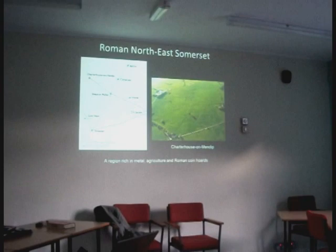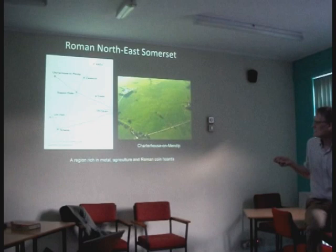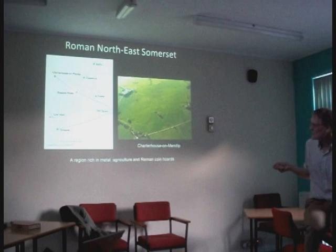Ilchester is a small Roman town. Bath used to be in Somerset, obviously now it's Bath and North East Somerset. And then Camerton, a small town; Charterhouse on Mendip, a small town; Shepton Mallet — note with one T.